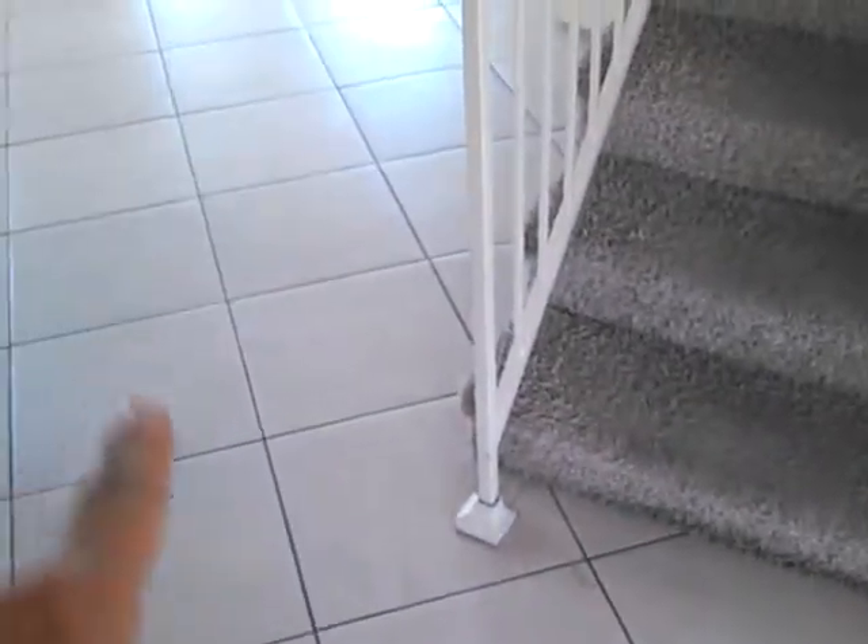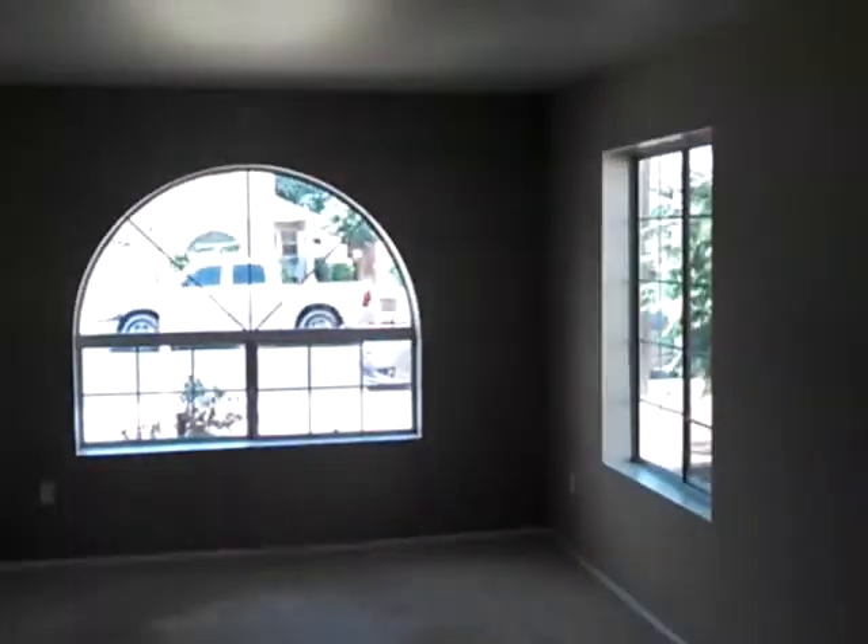Let's go to the inside. Needs some work. It's got tile in the main places. Small living room. It also still needs to be painted.